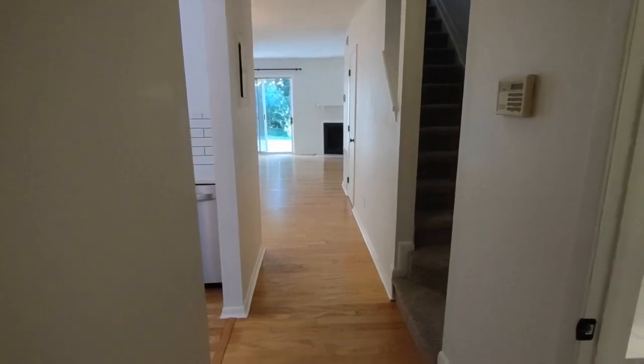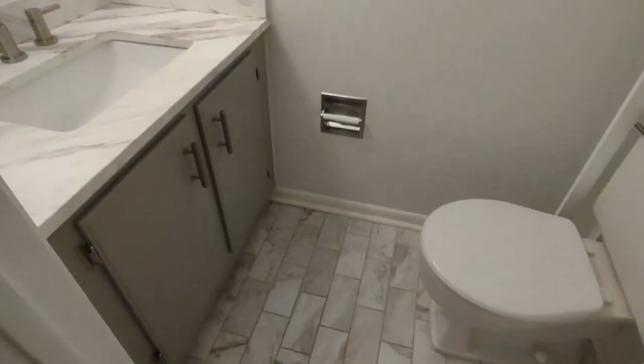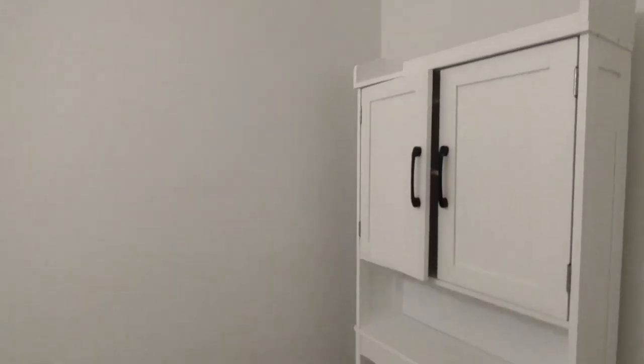Entering through the front door of the home, you'll notice directly on your right is the half bath. The half bath is complete with ceramic tile flooring and granite countertops, as well as storage above the toilet.